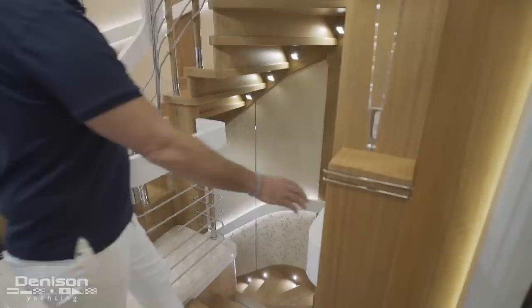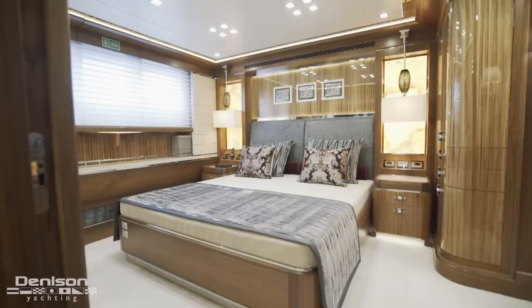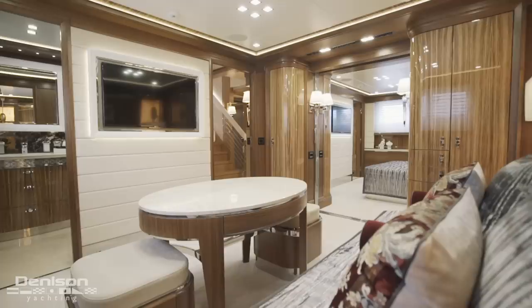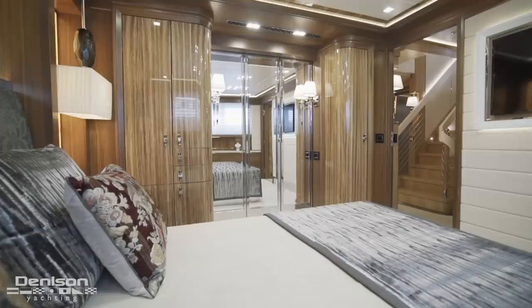Let's continue down into the guest accommodations. The beauty of this space is in its flexibility. Currently, the guest accommodations are configured as two full-beam VIP suites — each suite features a sleeping accommodation and separate lounge area. Hidden soundproof partitions can be slid into place, breaking down the VIPs into four smaller guest cabins.